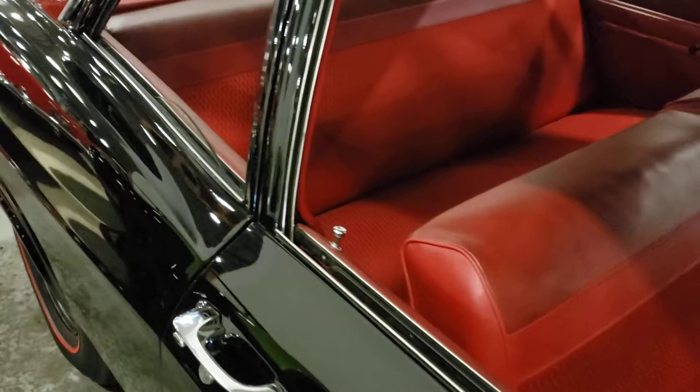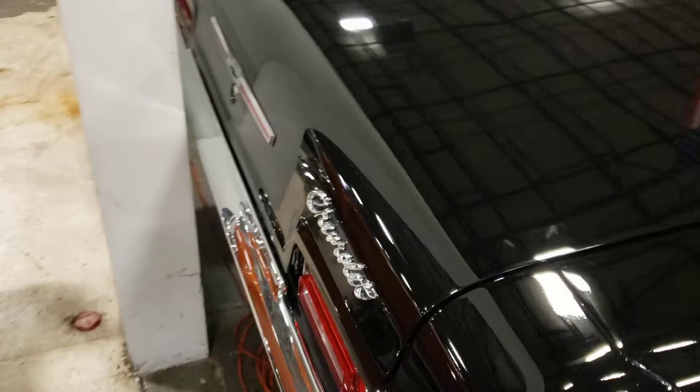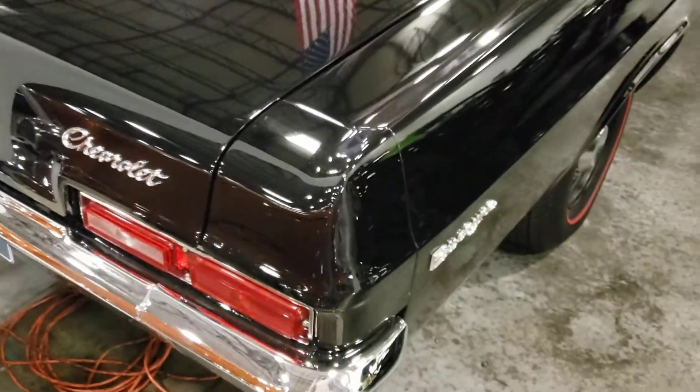Yeah, they're asking $35,000. I'm not seeing any rust problems, just some slight scratching in the paint — that's from a towel. Never use a towel like a dish towel or a bath towel on your car, guys.